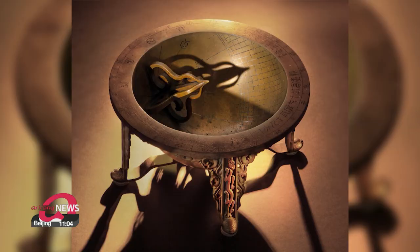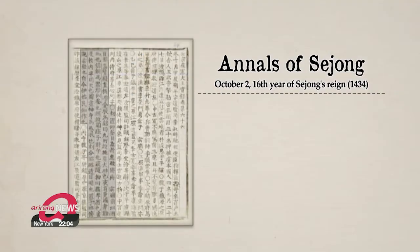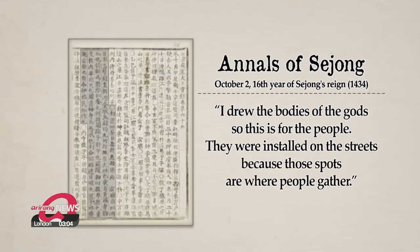Since the reign of King Sejong, sundials had been installed at busy downtown points where anyone could easily check the time. Instead of Chinese characters for time, the 12-animal system was used so the illiterate could read the time.